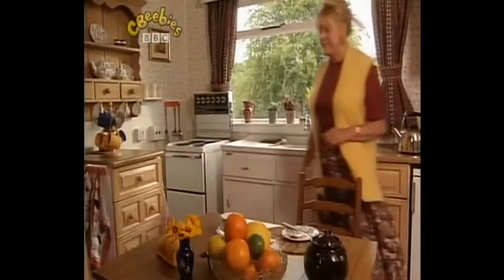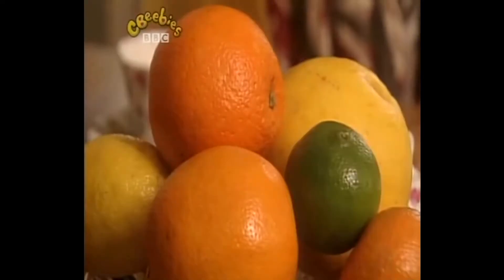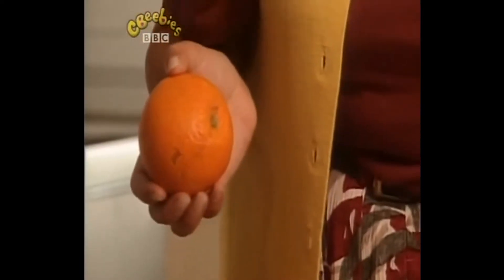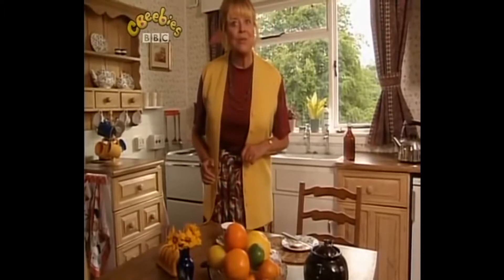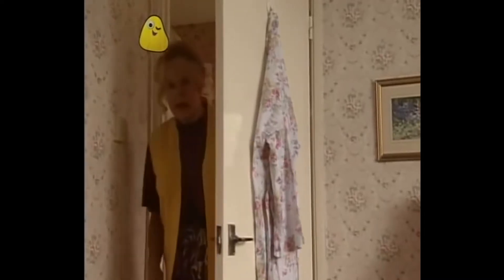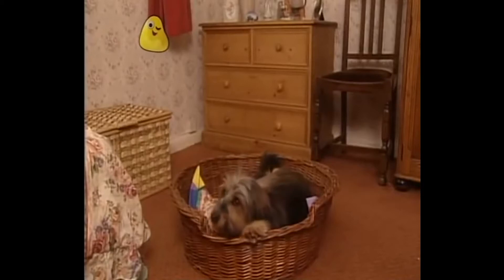How are you? People have been making marmalade for years. Before there were fridges, it was a way of keeping fruit, like oranges, nice and fresh. We'll go and find out all about it. That's it — we're just going out, Pin Pin.